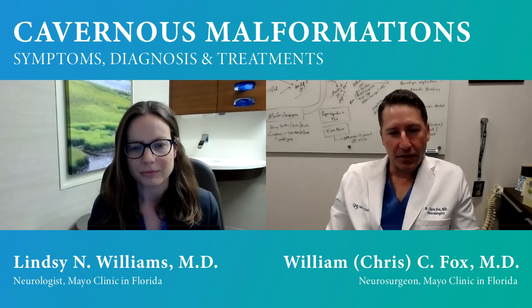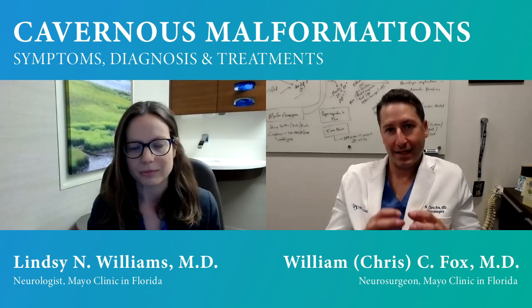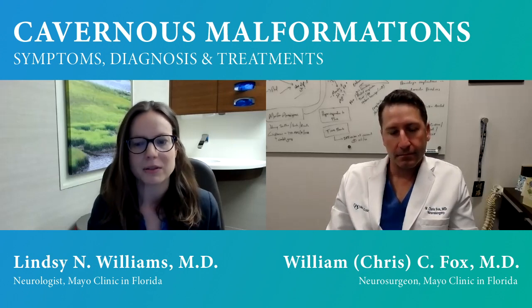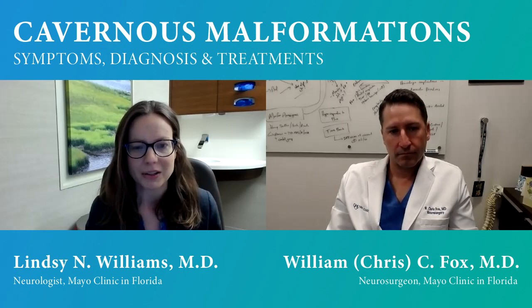Thinking about bleeding in the brain sounds very serious, and it is — but for cavernous malformations compared to other vascular lesions like arteriovenous malformations or aneurysms, when cavernomas bleed, they tend to bleed within themselves in that small area where the lesion is sitting. So these bleeds tend to be much less severe for most patients. They tend to be a lower-flow type of bleeding, which can make symptoms a bit more mild — sometimes making it harder to identify the cause initially.